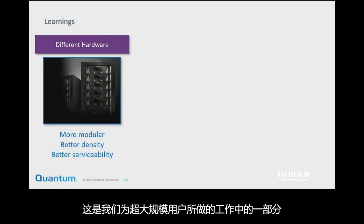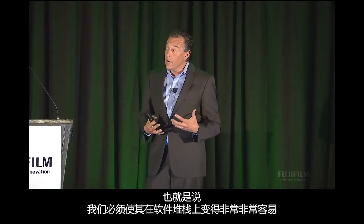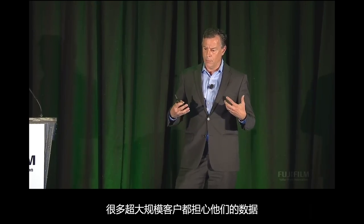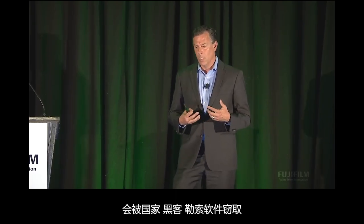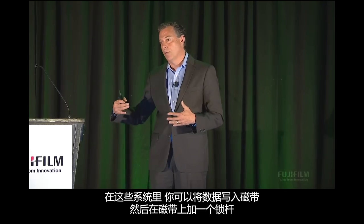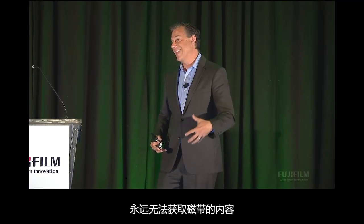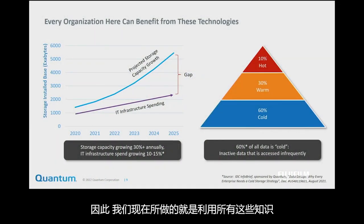Part of the work we're doing with the hyperscalers is making this very, very easy on both the software stack and the hardware stack. We've also added security features, because a lot of our hyperscale customers are worried about their data being stolen by nation states, hackers, or ransomware. All of our systems are now shipping so that you can write data to a tape and then put a locking bar on that tape. If the entire system is administratively taken over by a hacker who's completely taken control of it, they can never gain access to that tape unless they actually physically break into the data center.